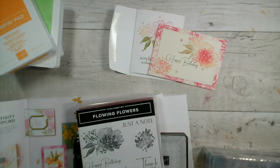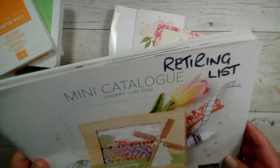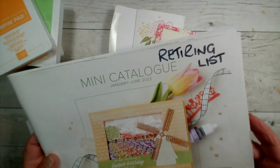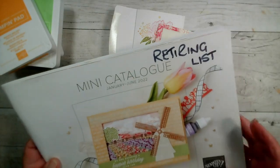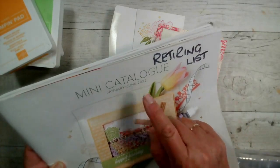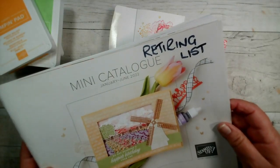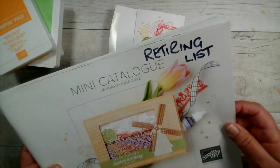So instead of starting at 10 I'm afraid we're starting now, which is about 20 to 11 in the morning. Welcome! If you caught me yesterday, you will have known that I went through our retiring list from the January to June catalogue — this is the mini catalogue that supplements our large annual catalogue, and this is the one that has the windmill and the tulips on the front. This retires at the end of June. Some of the stamp sets and products will have gone through to our new annual catalogue, and some will be retired and won't be seen again in that format.